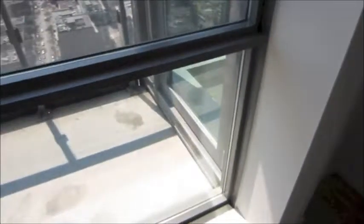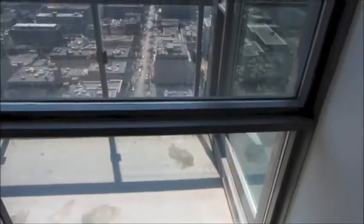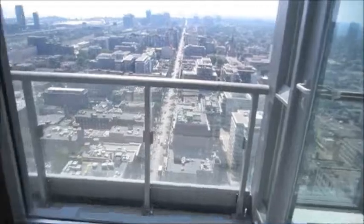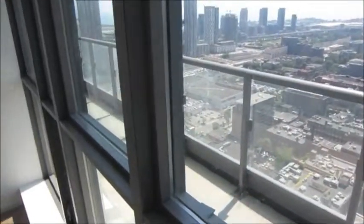The balcony from the living area goes up into the second bedroom and has access to the master — I'm going to take you there now. Before we enter the master, we have the washer and dryer.